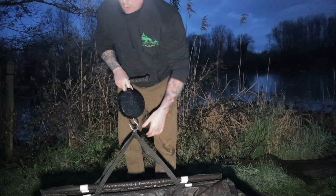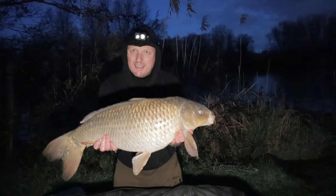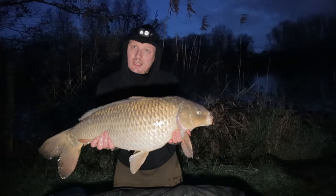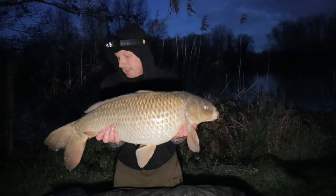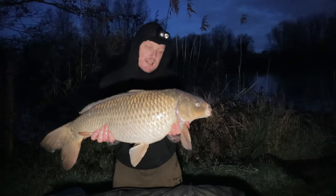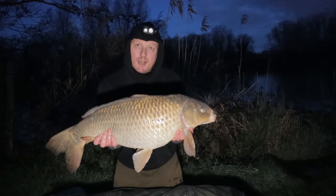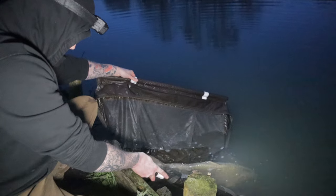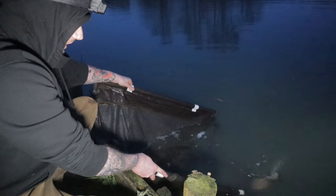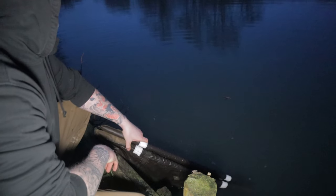18 pound and a quarter. She is 18 pound common. Left hand rod, in the bay on the island, on the TNT. Baits from Steamy's - keep plugging them, they do really well on this lake I must admit. There we are, carp number three, beautiful little common. Off she goes again, to fight another day.